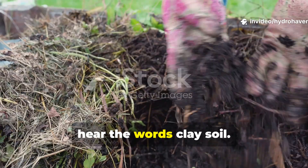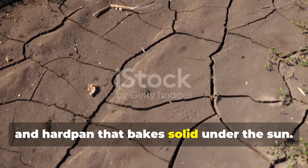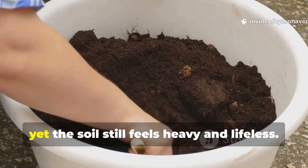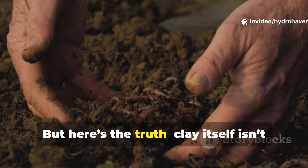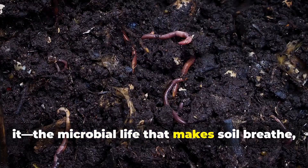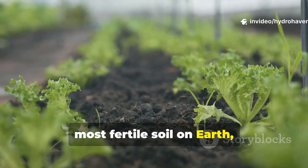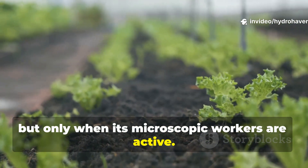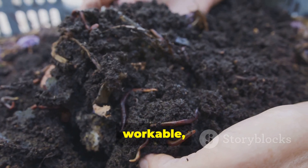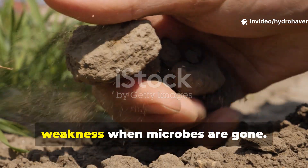Most gardeners groan the moment they hear the words 'clay soil.' It's blamed for stunted roots, slow drainage, and hard pan that bakes solid under the sun. Bags of compost, gypsum, and sand get dumped in year after year, yet the soil still feels heavy and lifeless. But here's the truth: clay itself isn't the enemy. The real problem is what's missing inside it — the microbial life that makes soil breathe, crumble, and feed plants. Clay holds the potential for some of the most fertile soil on earth, but only when its microscopic workers are active.